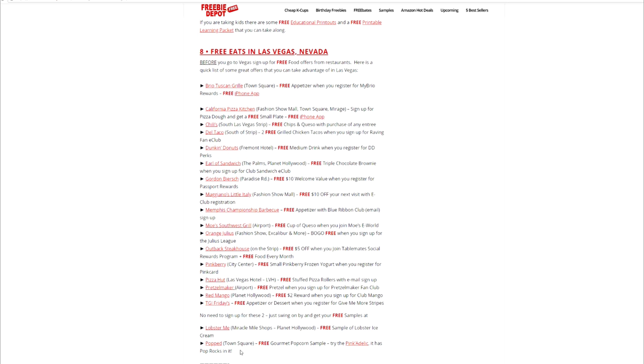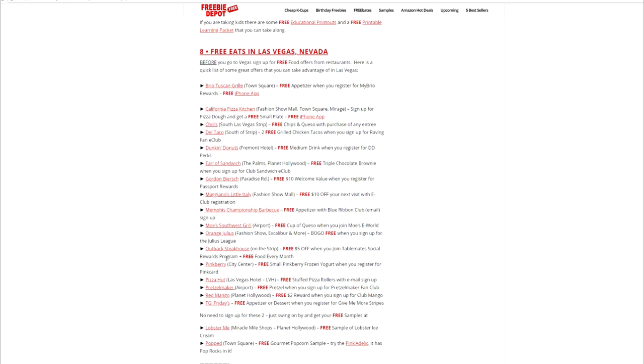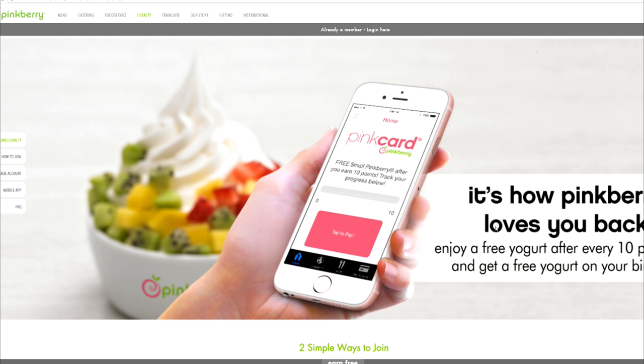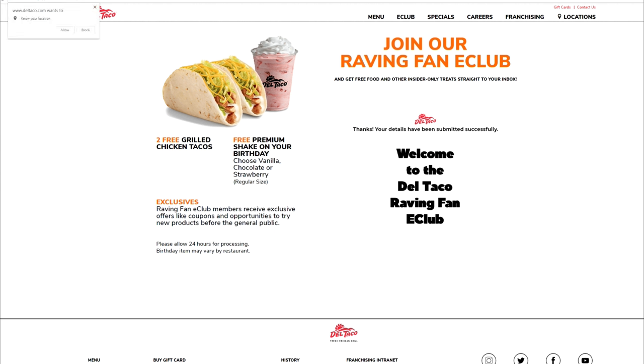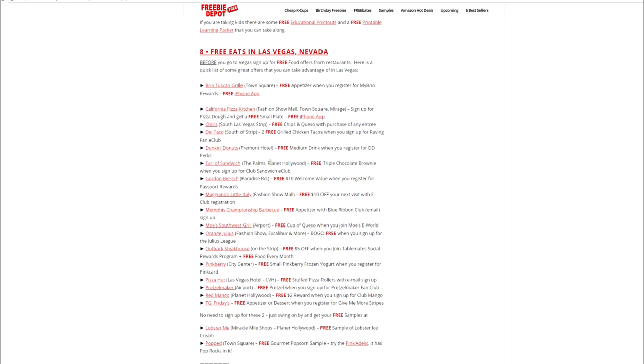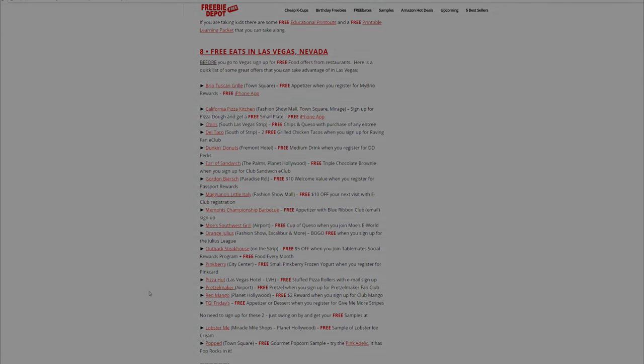Popcorn Town Square has free gourmet popcorn samples — try the Pinkadelic. You can click the link and it'll bring you to the popcorn shop. Other links bring you to places like Moe's, where you can get free nachos, free burritos, and there's the Pink Card at Pinkleberry to get free smoothies, as well as Del Taco for free chicken tacos. So basically, yes, this website has the free eats in Las Vegas — those were the eight places.